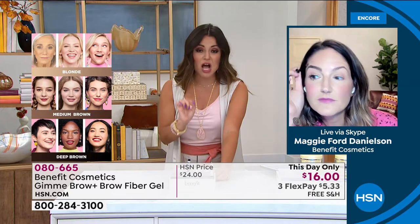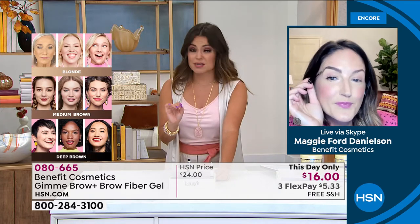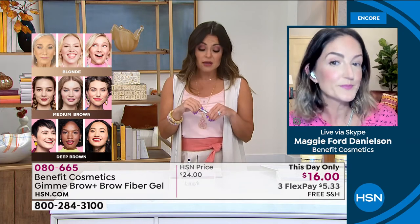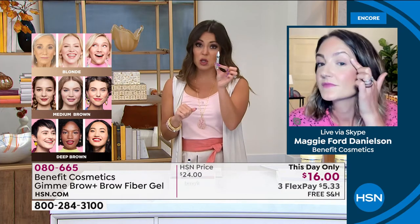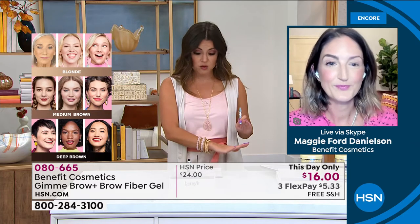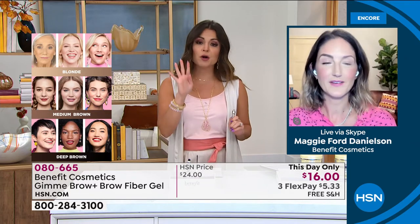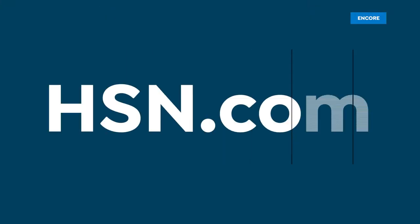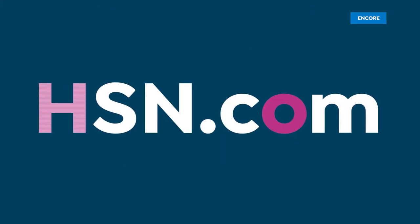We have not had this price in quite some time. We had some on the list a couple months ago and they blew out the door. Because everywhere you go, this is $24. Look at our price: $16 just for today.